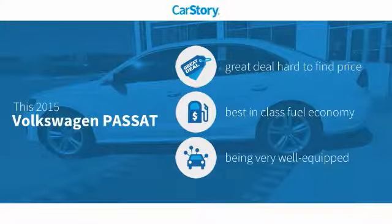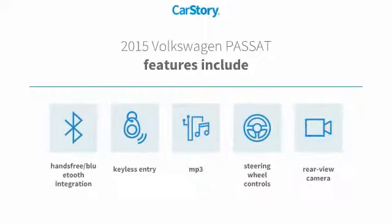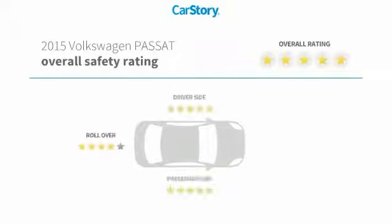Our story research indicates this vehicle as being a great deal that is hard to find at this price — fuel efficient and loaded with features. Features also include keyless entry, rear view camera, steering wheel controls, MP3, hands-free Bluetooth integration, and it has been listed as an IIHS top safety pick with these ratings.